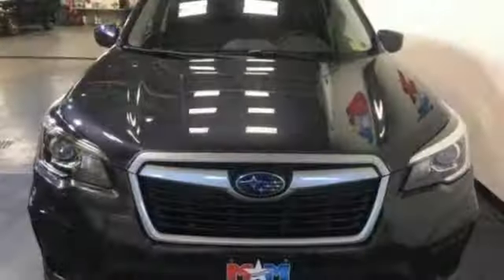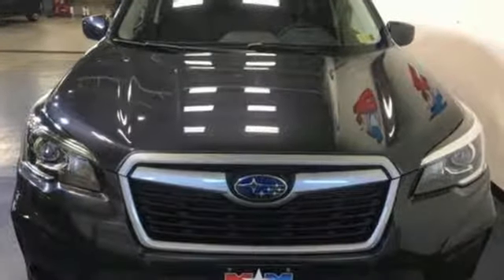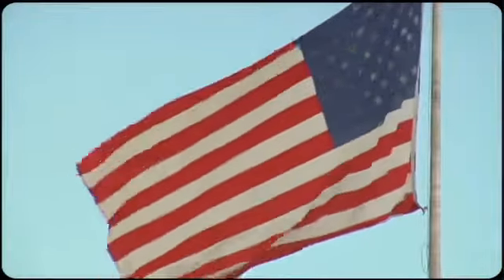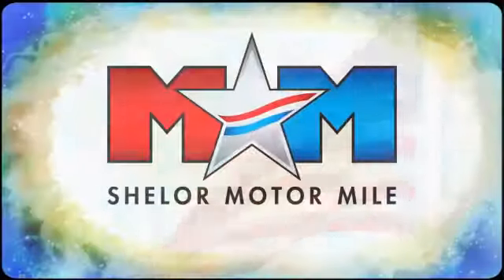Live the life you love and love your Subaru. Hurry in today and see it for yourself. Come visit us on the Motor Mile, where you're always a name and never a number.